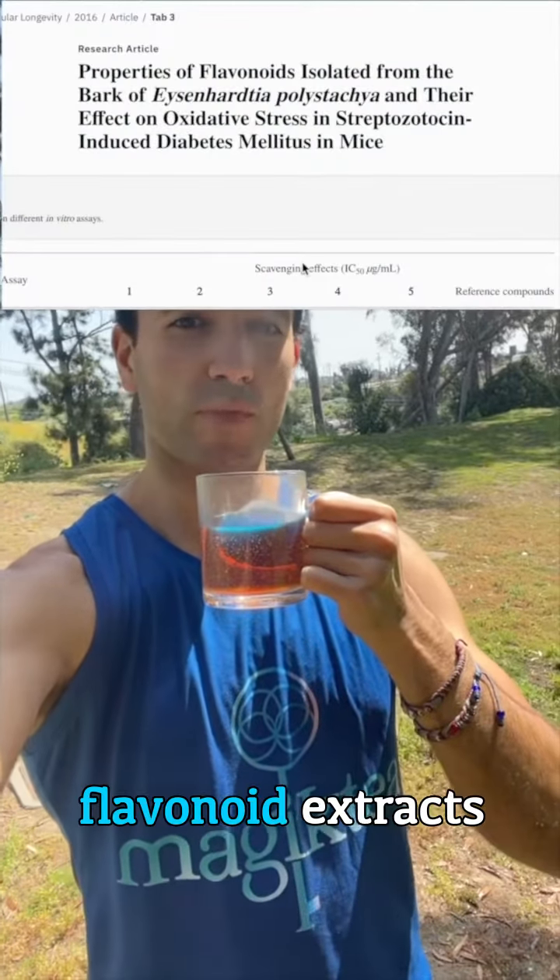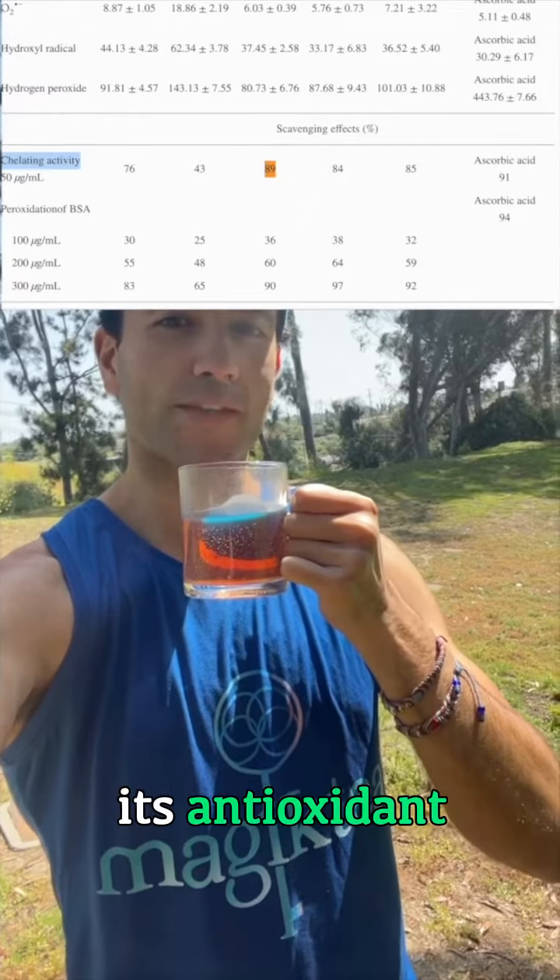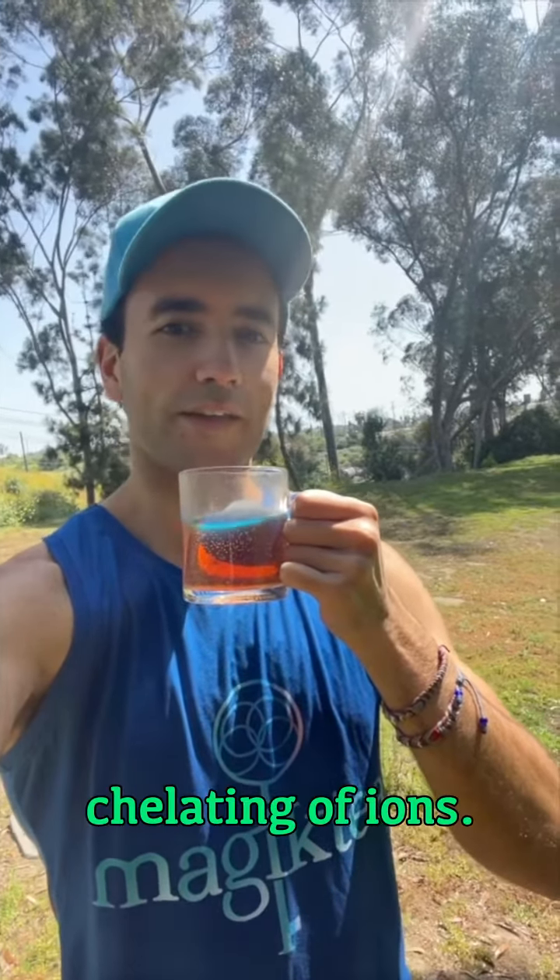This study found that the metal scavenging effects of Palo Azul's flavonoid extracts were up to 89%, due to its antioxidant activity and the chelating of ions.